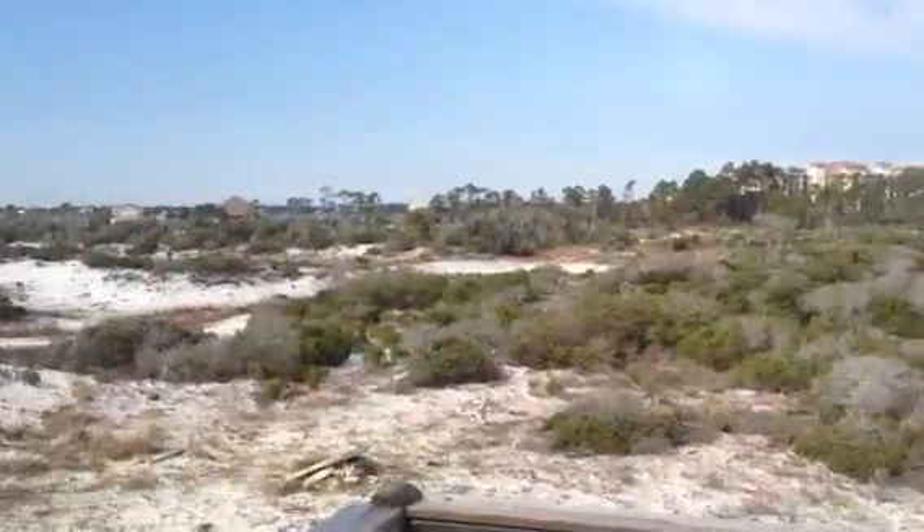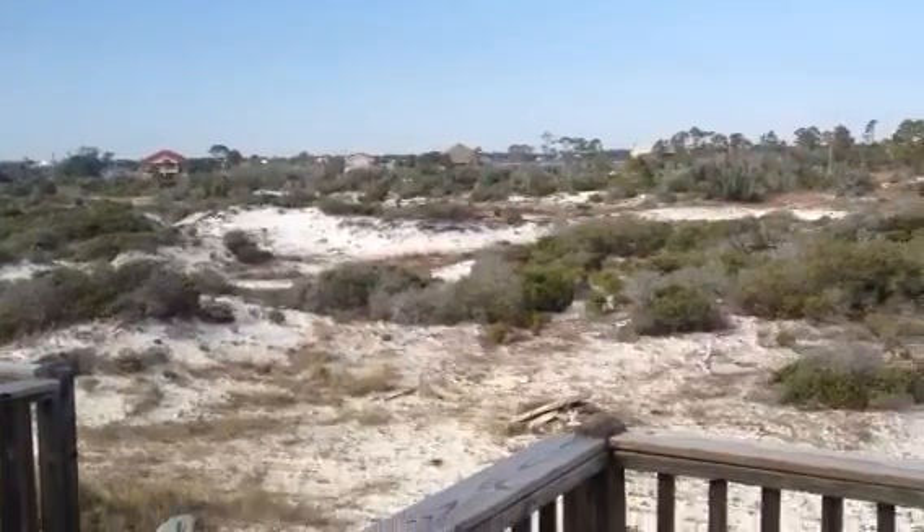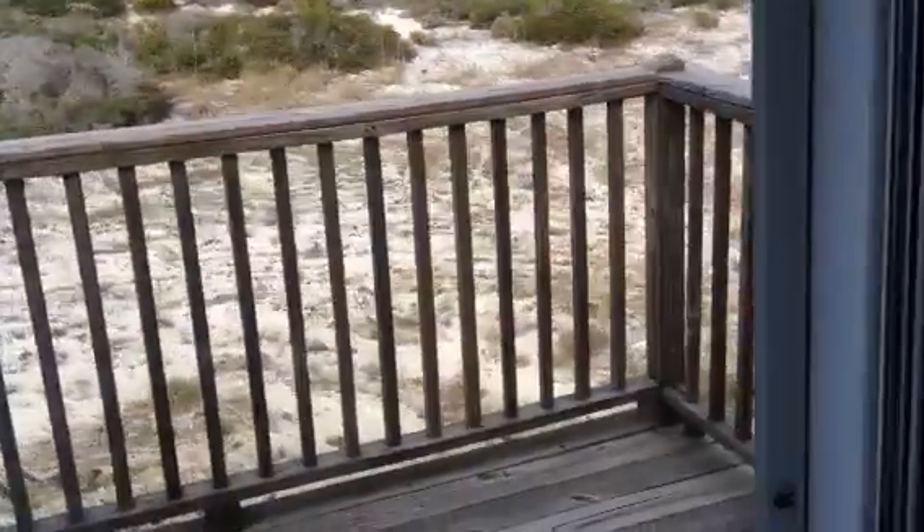I don't know if you can see the Intracoastal there or not from the video, but that would be the Intracoastal you're looking at. And of course up front was the Gulf of Mexico.